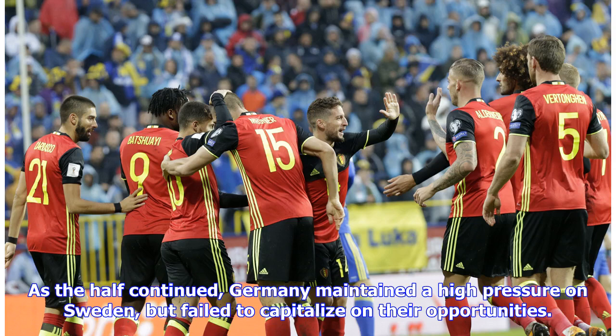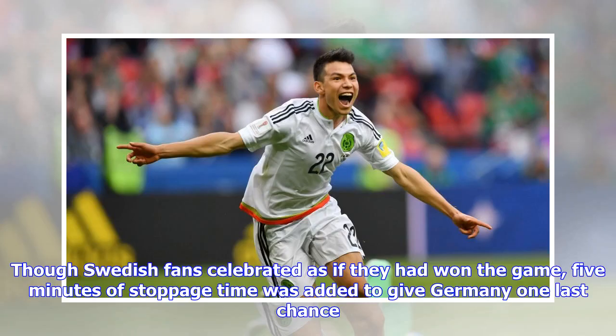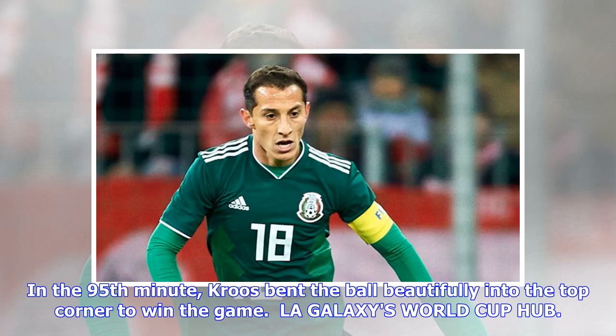As the half continued, Germany maintained high pressure on Sweden but failed to capitalize on their opportunities. The Swedish fans celebrated as if they had won the game, but five minutes of stoppage time was added to give Germany one last chance. In the 95th minute, Kruz bent the ball beautifully into the top corner to win the game.